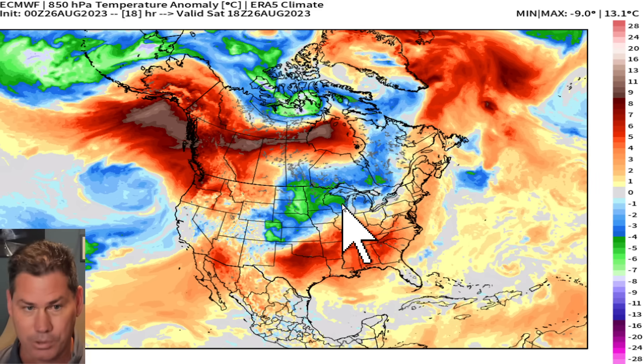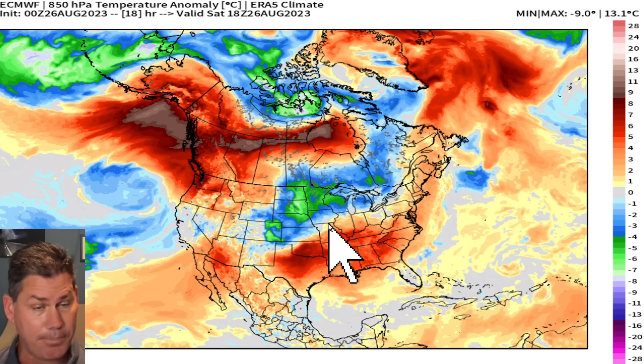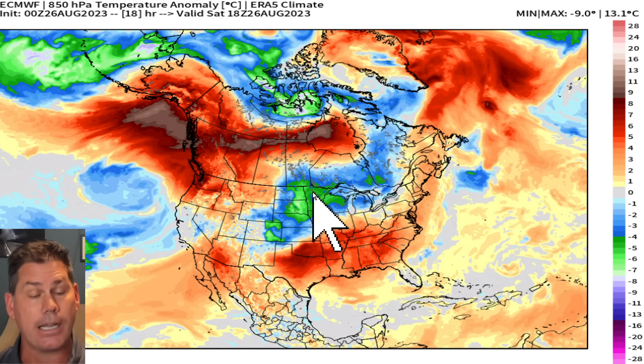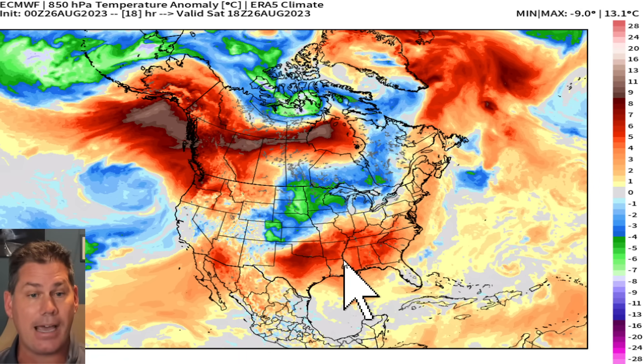Closer to home across the U.S., we've had this dominant ridge of high pressure that's been baking much of the country. Now that's actually going to be replaced with a welcome cool down that's originating across the Great Lakes. They're feeling the effects this morning, and that's taking a beeline southbound. So those crazy record high temperatures are going to be replaced eventually with some normalcy down here across the deep south.